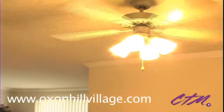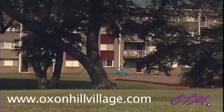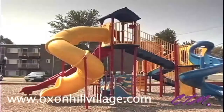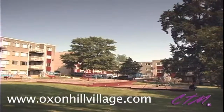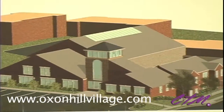Of course, even better than the private luxuries afforded to you within your Oxon Hill Village residence are the varied luxuries available within the community itself, including a playground and baseball field, a picnic and grilling area, a free after-school program, and coming soon, a brand new community center and fitness facility.